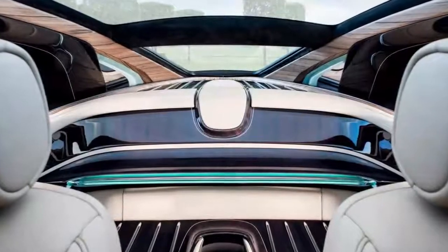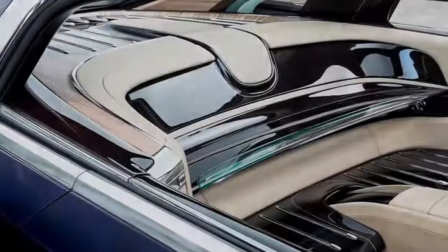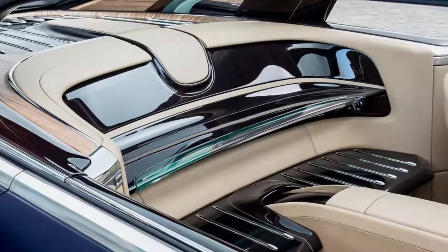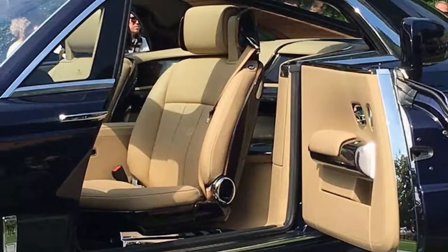Who knows — maybe someday you will. If the last two years on this earth have shown us anything, it's that everything is possible, especially a custom-built Rolls-Royce with a built-in champagne cooler.